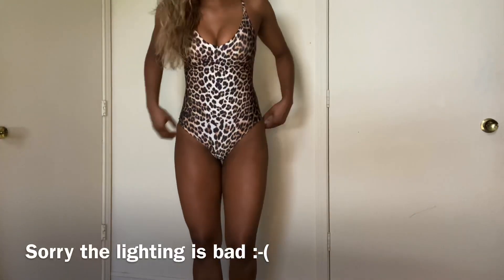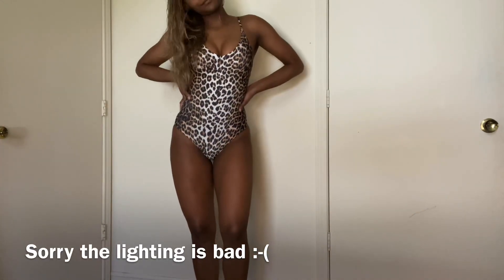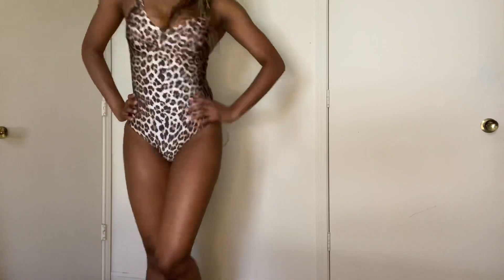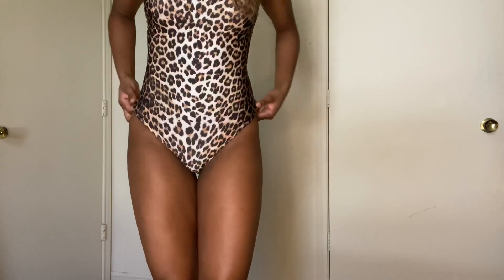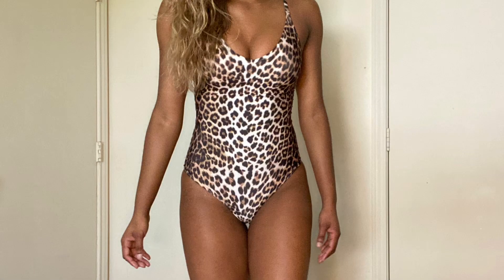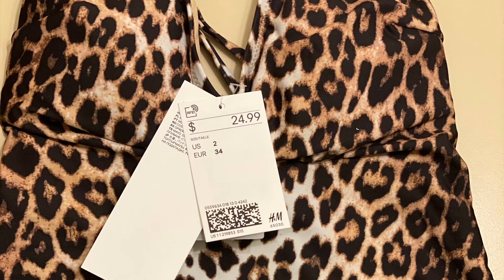So this is swimsuit number one. If you know me, you know that leopard print is my absolute fave — doing a little twirly twirl for you guys! I am a little biased because I do prefer one-piece swimsuits over bikinis, and they are usually a little more expensive, so this will be the most expensive one I show you today.